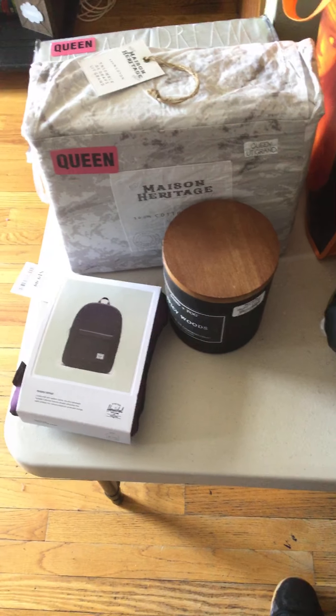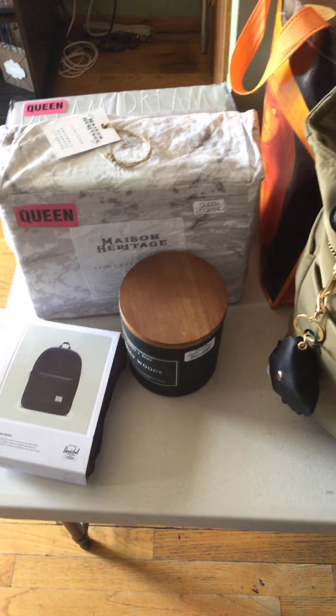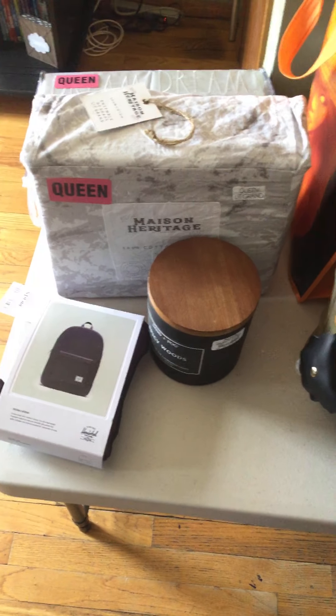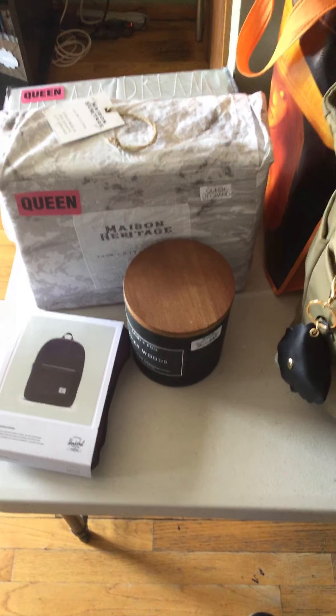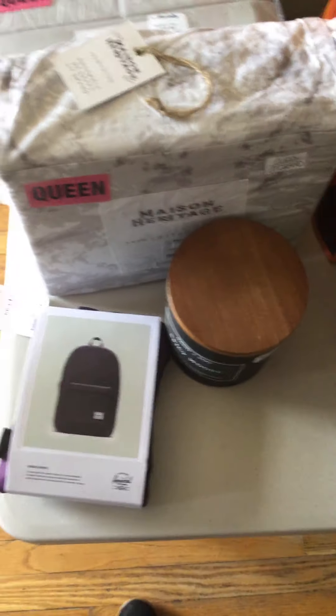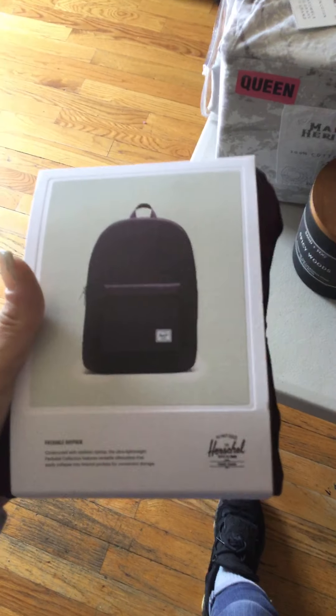Hey guys, it's just the crafter coming at you with an Overhead Marshals and Dollar Tree haul from last Saturday. I totally forgot to post it but here it goes — this was a great find.